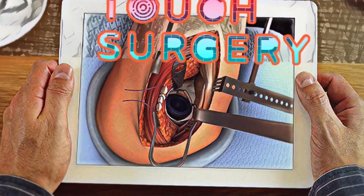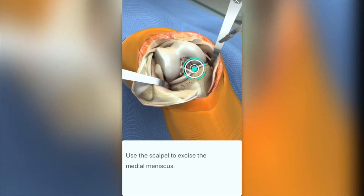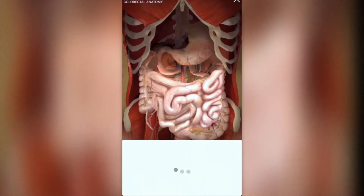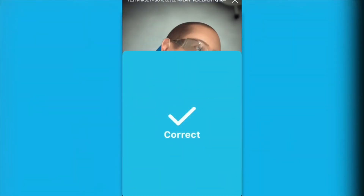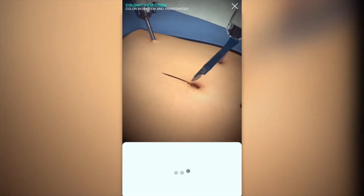TOUCH SURGERY. Prepare for surgical cases, learn new procedures, and test your knowledge with TOUCH SURGERY anytime, anywhere. Use the step-by-step guide and master new techniques from top physicians.